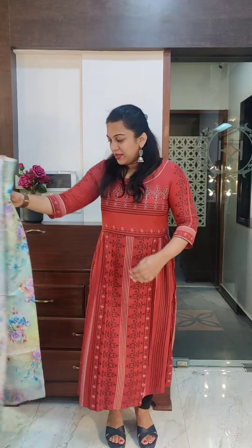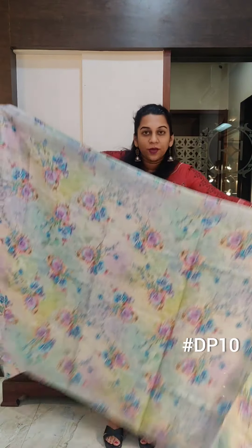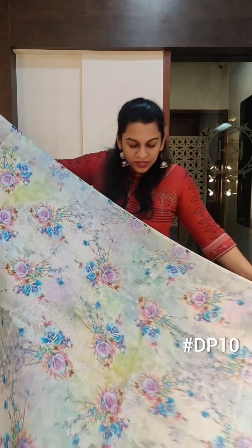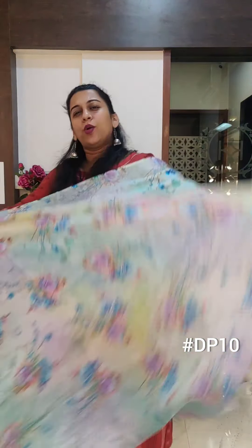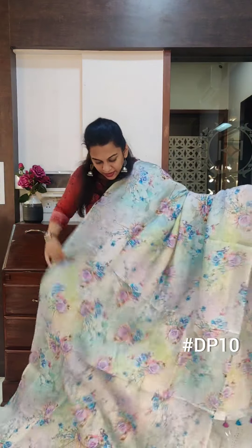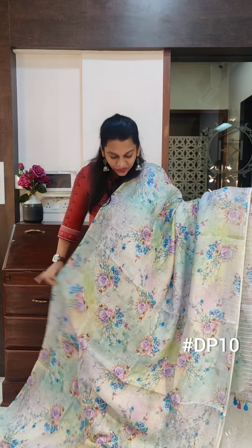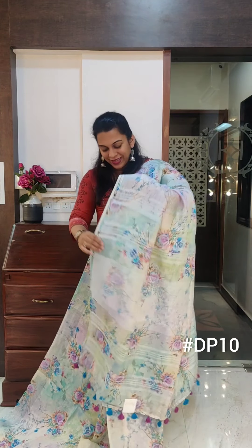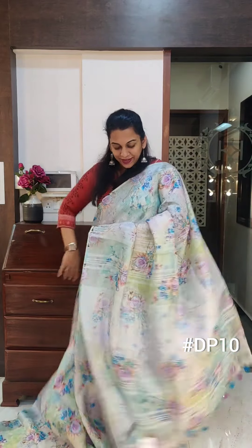Moving on to the next one — the next is a very pretty shaded saree. The body colour is a beautiful shaded set of colours: it has aqua blue, lavender, beautiful yellow, and grey. A very interesting one. We have not shown a shaded saree till now, with a lovely floral print of course. This is the blouse — it comes with zari lines. If you like it, please take a screenshot and send it to me on WhatsApp.